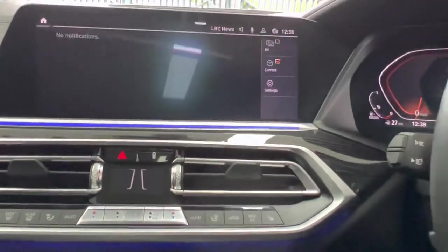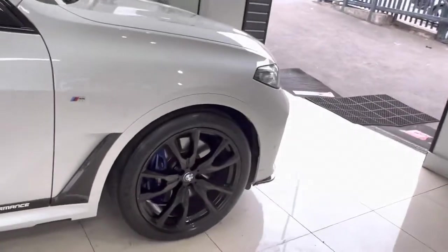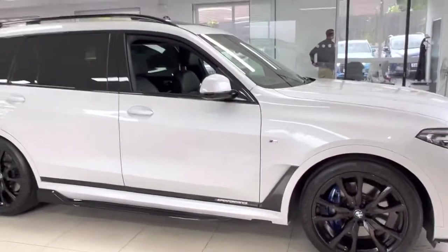So there is a look around this fantastic X730D M Sport in Mineral White. If you'd like to know anything more, as I began with saying, please just go ahead and check the description box. But for the time being, thank you — take care, bye-bye.